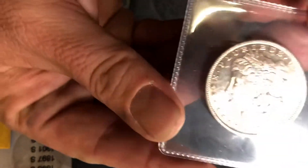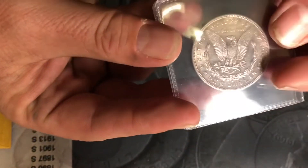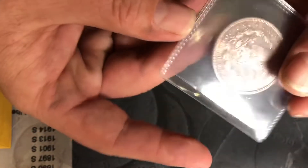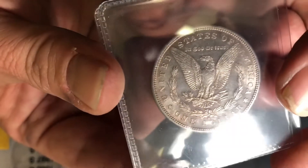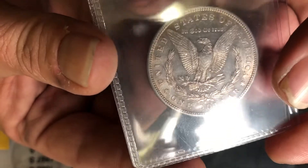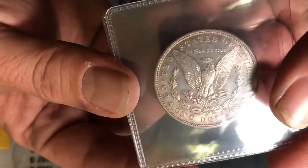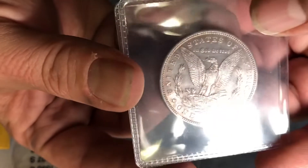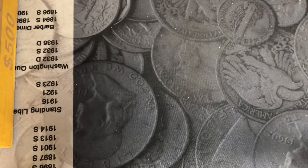We also have a beautiful 1881-S — San Francisco — Morgan Dollar, another S, again in BU condition. This thing is phenomenal; still has all the luster. The scratches you see are on the flip, not on the coin. These things are fantastic.